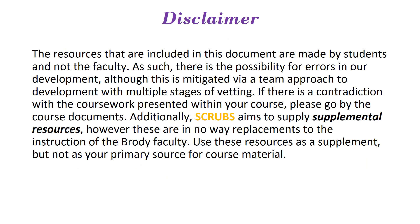A disclaimer you will see with all of our resources: these resources are made by students, and as such there is the possibility for errors. That said, all of our resources go through multiple stages of vetting with multiple students looking over every resource. If there is a contradiction with the coursework presented, please go by the course documents as your final say. These resources are meant to be supplemental and are not meant to replace the instruction given by the Birdie faculty.